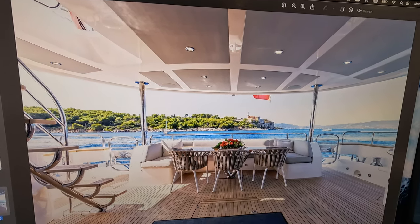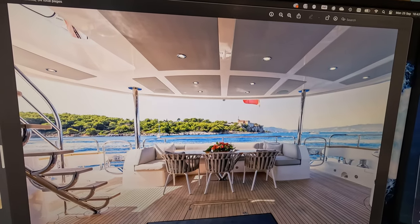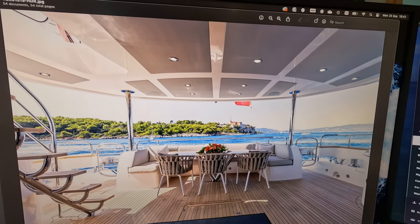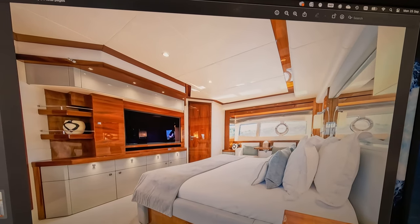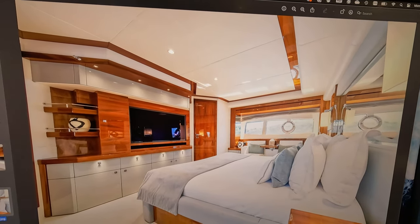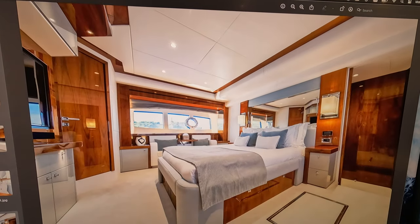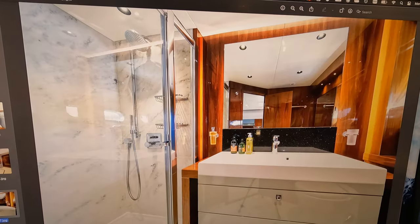The asking price on this one is going to be just under the 3.5 million pounds mark, ex-tax. She is going to keep her name, which if you want to put her into commercial work is ideal — having run now for the best part of two seasons down in the Med, she does have a great reputation and the opportunity for repeat business.